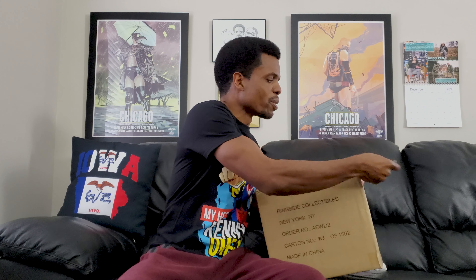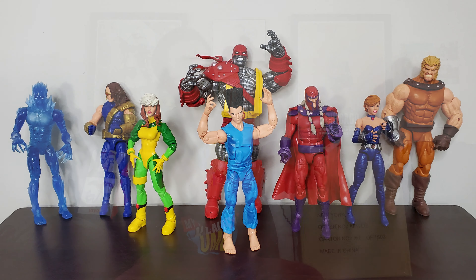However, if you order enough things, something's bound to not go your way. So, WrestleMania 38 figures will be here sooner or later, as will my Colossus Marvel Legends set.